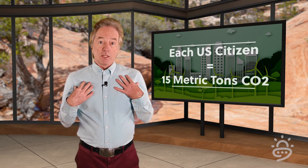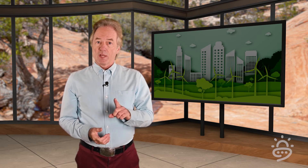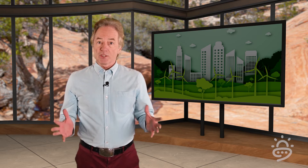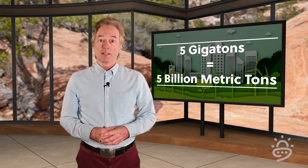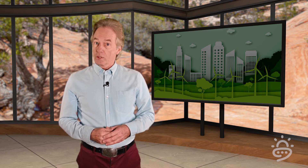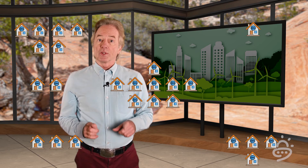Each year, the average person in the U.S. creates about 15 tons of carbon dioxide. To visualize that, each one of us creates enough CO2 to fill 15 houses every year. Now, that's per person. Let's visualize the CO2 produced by the entire U.S. population — that amount is 5 gigatons. A gigaton is a billion tons, so that's 5 billion houses filled with carbon dioxide. There are about 80 million single-family homes in the U.S., so we generate enough carbon dioxide every year to fill more than 60 times the number of houses in the entire country.